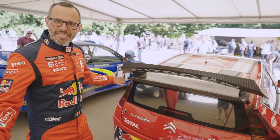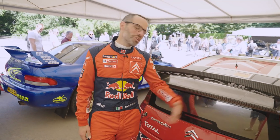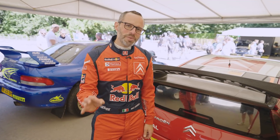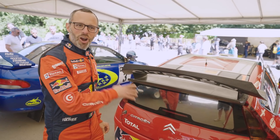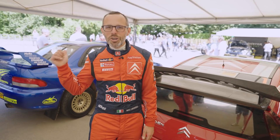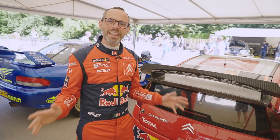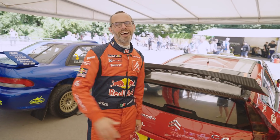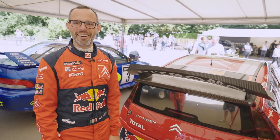Well, that was the Citroën C4 WRC car. And there's one more question that everyone asks: what's it like to enter a car at Goodwood? It's fantastic — driving up the hill, the spectators, the atmosphere. But there's something really special. Let me tell you what happened just earlier today: I drove the C4 up the hill, Sebastian Loeb's car, then went out to lunch in the drivers' club. And who was sitting right behind me? None other than Sebastian Loeb. That only happens at the Goodwood Festival of Speed — nowhere else can you drive the car and then meet the man, your idol, sitting right behind you at lunch.